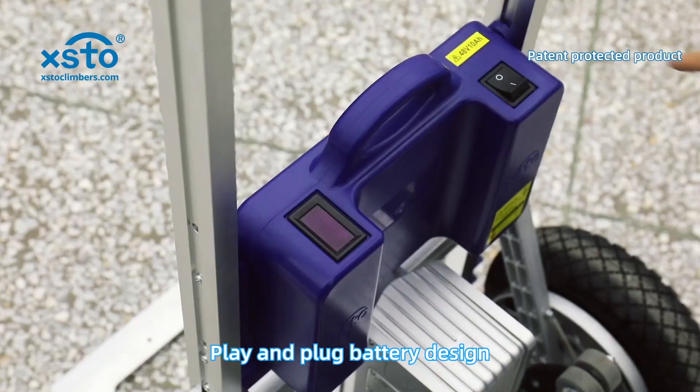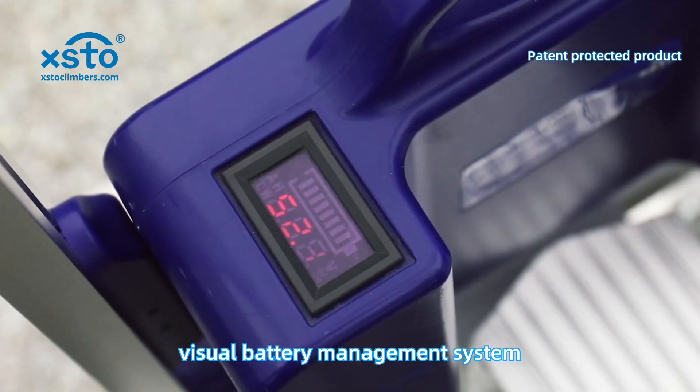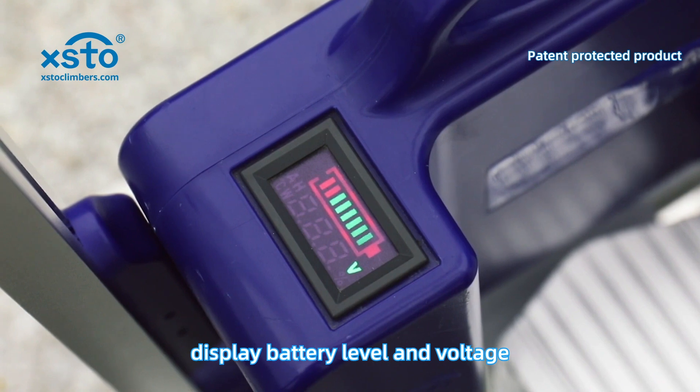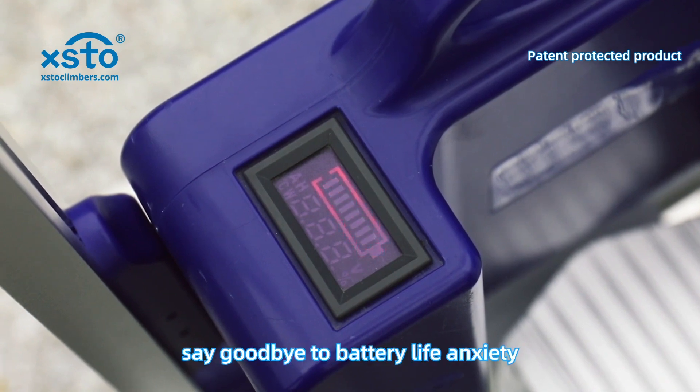Plug-and-play battery design with a visual battery management system that displays battery level and voltage — say goodbye to battery life anxiety.